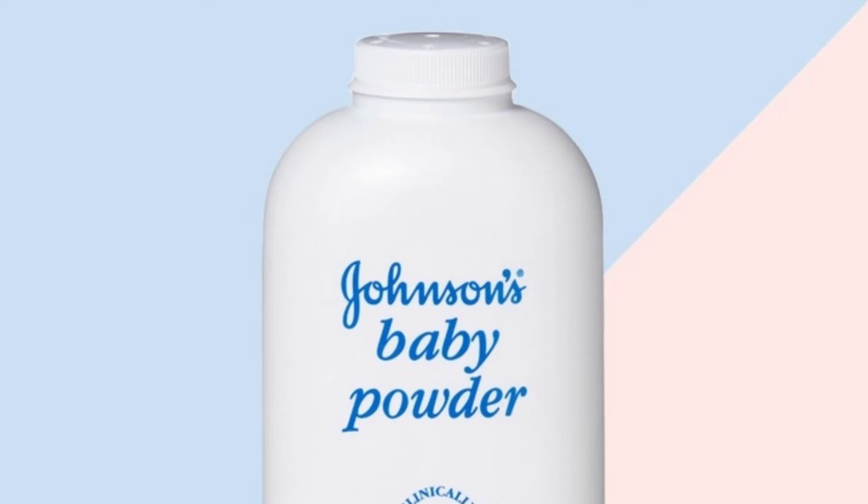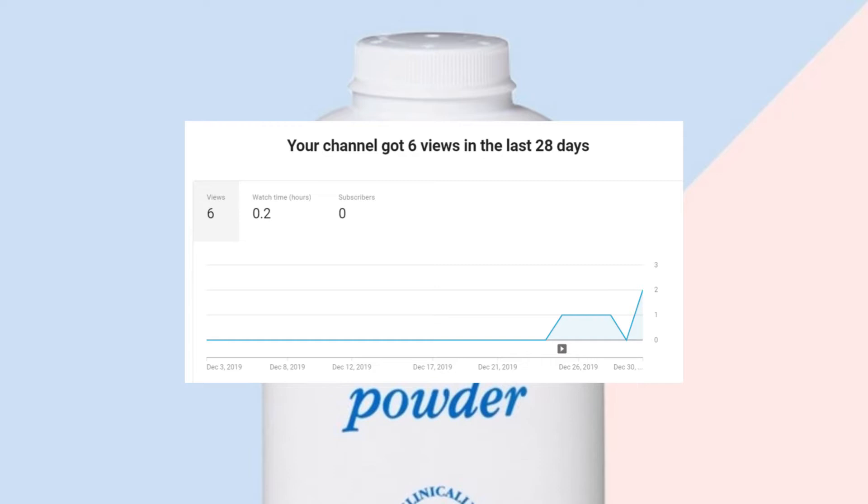Hi, welcome to a new video. Today we are going to dive into explaining every aspect of the company Johnson & Johnson. Before we do that, as you can see, the channel as of now has zero subscribers. I would really appreciate it if you subscribed. Other than that, let's get into it.